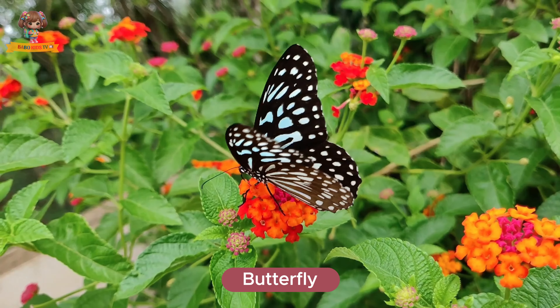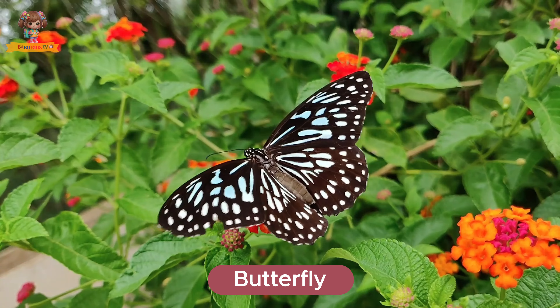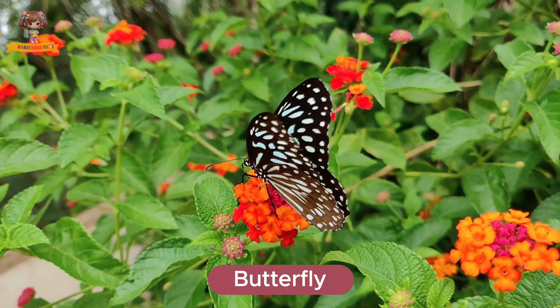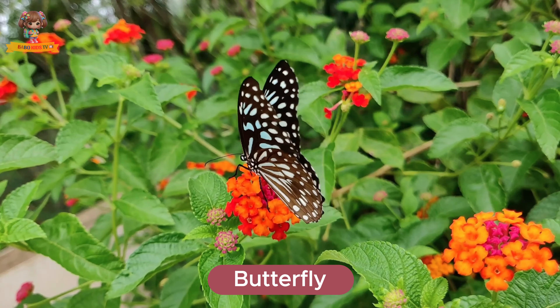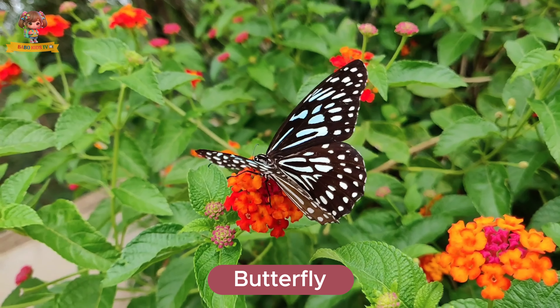This is a butterfly. Butterflies are insects with colorful wings and a delicate body. They live in gardens, fields, and forests. Butterflies eat nectar from flowers.